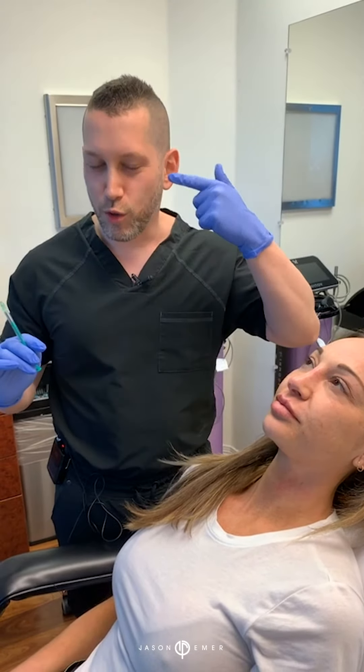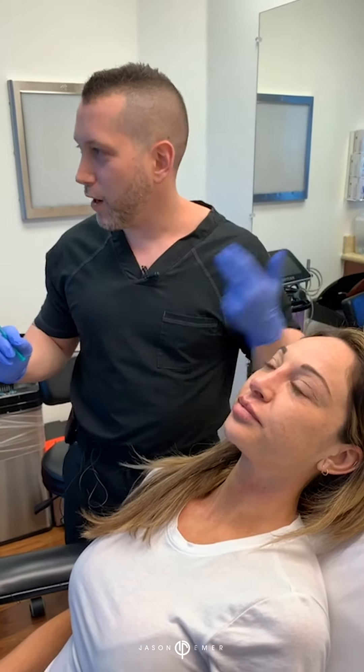Hey guys, it's Dr. Emmer and we're in West Hollywood doing one additional treatment. Very typical in LA — it's sunny out all the time and people are always squinting, so they start to notice those little crow's feet, the lines around their eyes starting to develop at an earlier age because we're always outside, exercising, driving home along the 405 where there's always a lot of sun.